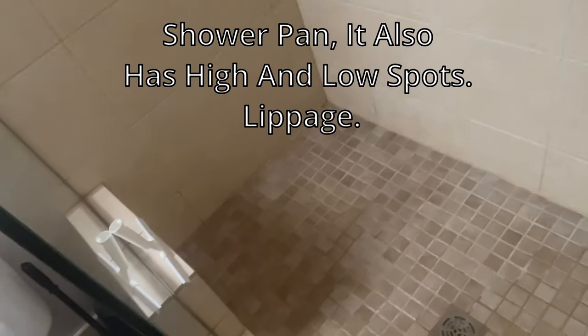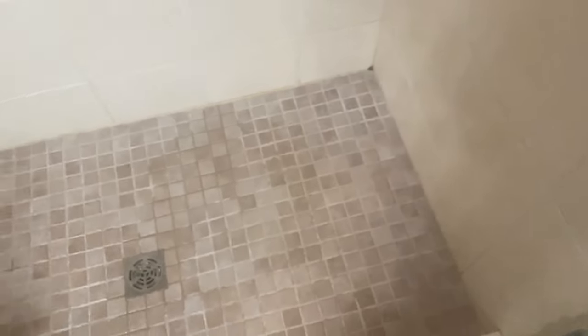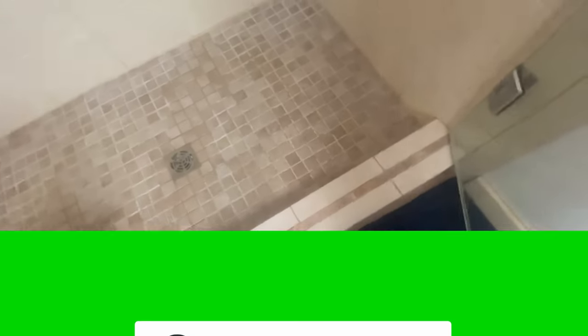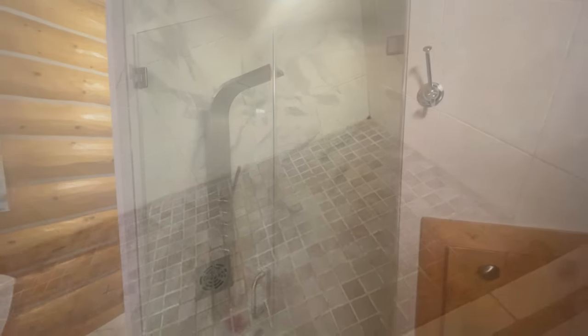It doesn't look like they sloped the shower very well — the right side looks okay but the left back corner is holding water; they struggled there. I did like the detail of the trim piece they put in the center, which actually looks really nice in person. So overall, this first bathroom isn't too bad.